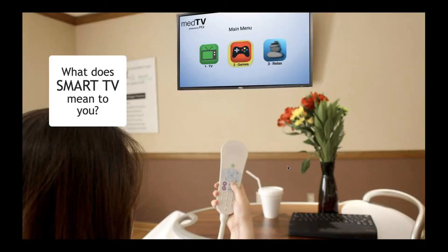What does Smart TV mean to you? The PDI A-Series Smart TVs allow healthcare facility staff to take a phased approach to interactive patient engagement systems. Let's learn more.